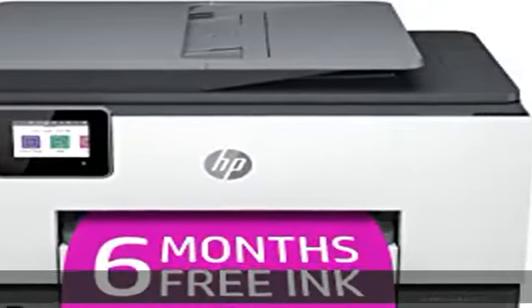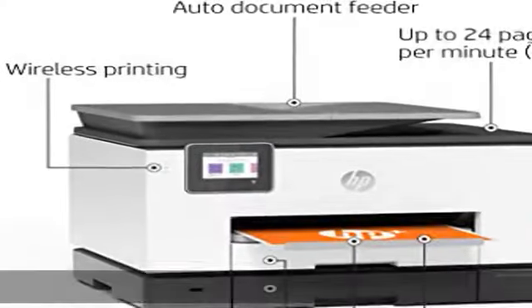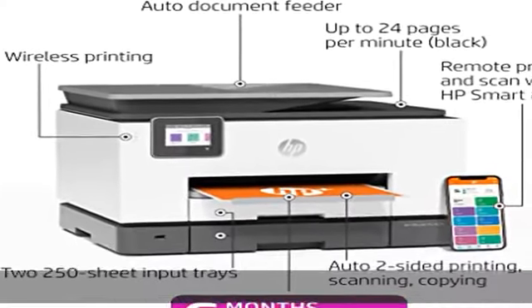Get advanced features for 24 months with HP+. Security essentials: protect sensitive data with basic encryption, password protection, Wi-Fi security, and document protection. Get enhanced cloud-based features included.